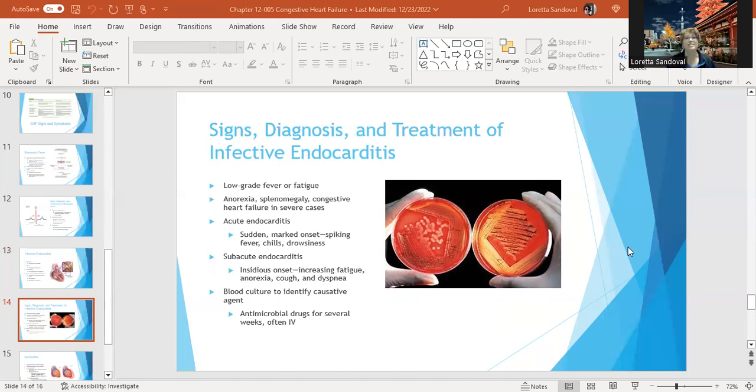Acute endocarditis usually has a sudden marked onset with spiking fever, chills, and drowsiness. Subacute endocarditis has an insidious onset with increasing fatigue, anorexia, cough, and dyspnea. A blood culture is used to identify the causative agent so you know which antibacterial drugs to use. Antimicrobial drugs are often administered for several weeks by IV, so it's really important that they get rid of the infection.